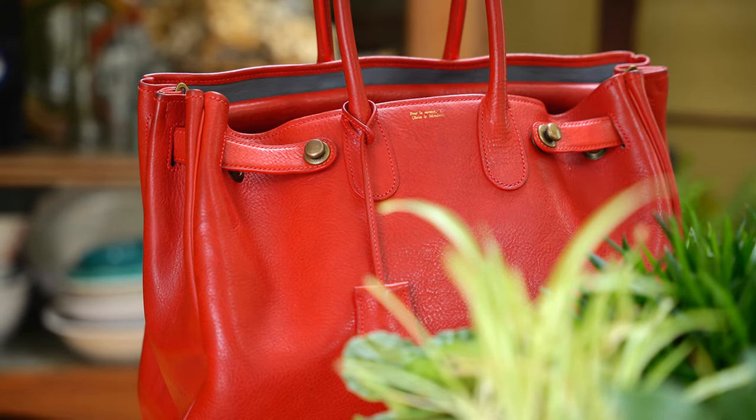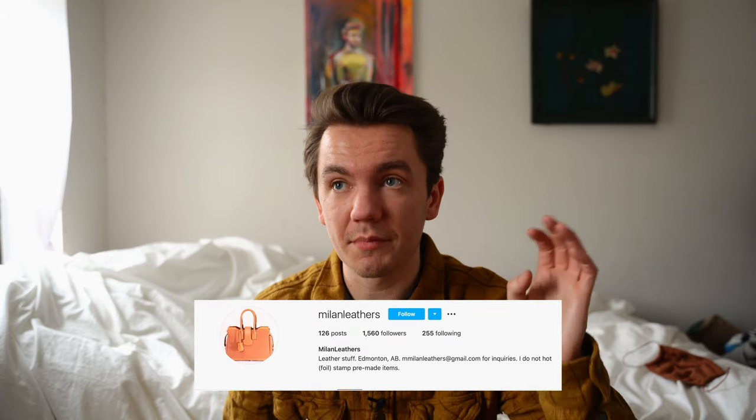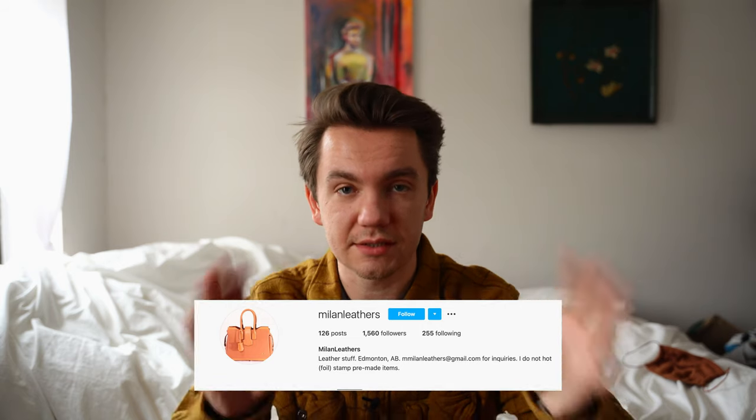This bag is also two or three years old, so it's before I had a YouTube channel. I found this guy on Reddit — he's really cool, made an incredible bag. His name is em Milan Leathers — this is his Instagram. There was a little drama when this bag was being made, which I'll talk about towards the end.